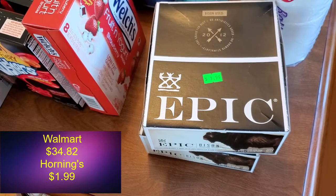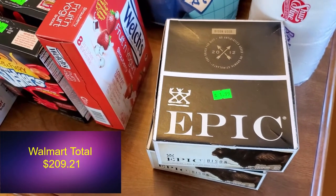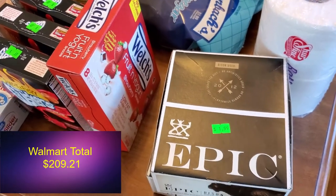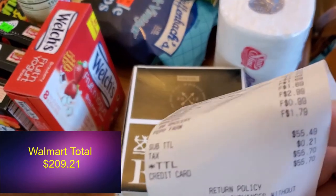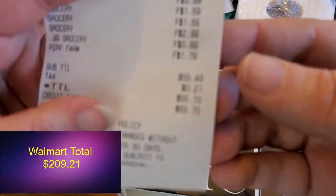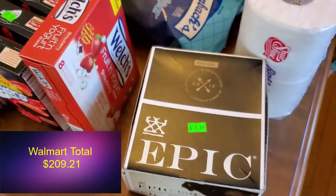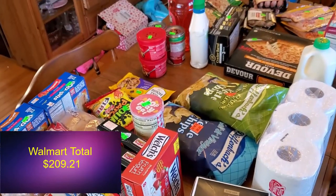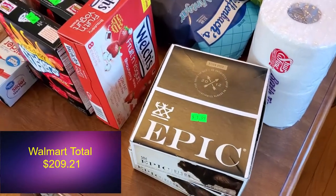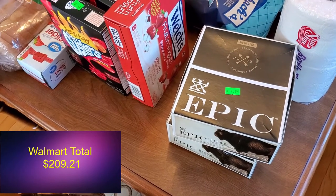We will insert what our total would have been if we had shopped at Walmart or another grocery store, and our total at Hornings — let me focus the camera — $55.70. $55.70, which isn't bad considering the amount of stuff we got, this whole table full. I think that's pretty good. We'll put the Walmart versus Hornings comparison on screen.